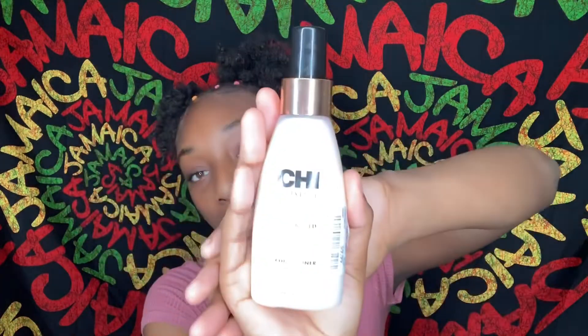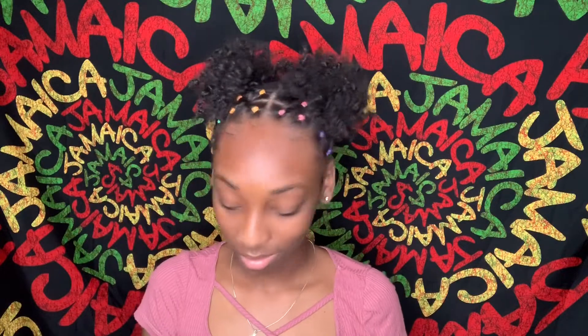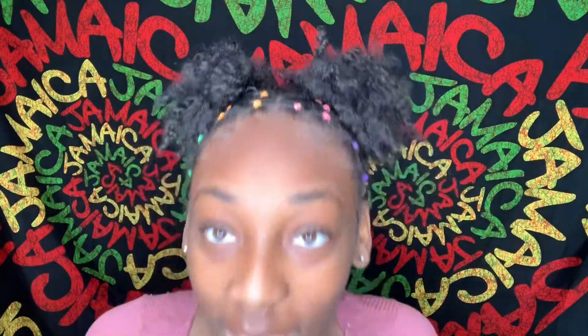I also got this Lexi oil black tea leave-in conditioner from TJ Maxx — it was $9.99. I remember seeing this somewhere before and it made me curious to try it out because I think it was something very good. I'm thinking this is going to be a spray. It kind of smells weird if you ask me, and I'm not sure how it works, but I guess I'll try it out one day. I'm a little scared to put stuff in my hair.